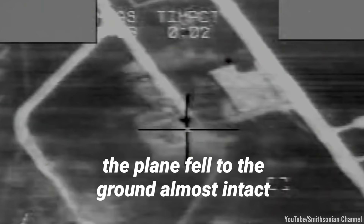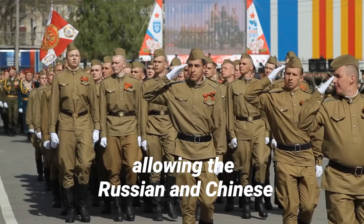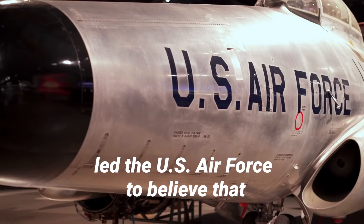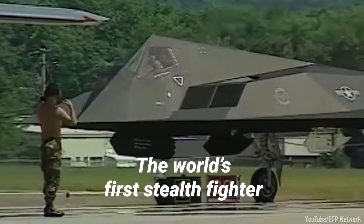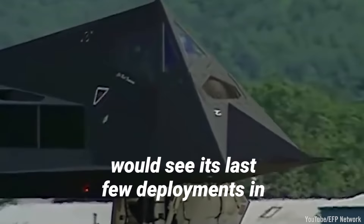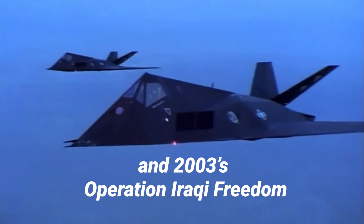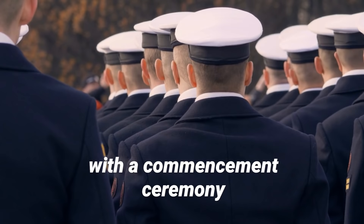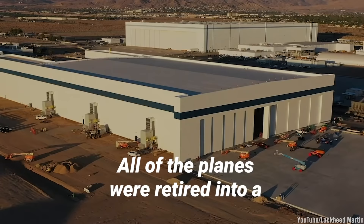While the pilot ejected and was successfully rescued, the plane fell to the ground almost intact, allowing the Russians and Chinese to get their hands on it. This failure on the field led the U.S. Air Force to believe that the Nighthawk's tactical advantages had ceased to outweigh its shortcomings as an aircraft. The world's first stealth fighter would see its last few deployments in 2001's Operation Enduring Freedom and 2003's Operation Iraqi Freedom, and was formally retired in 2008, with a commencement ceremony taking place to pay tribute to its over 20 years of service.